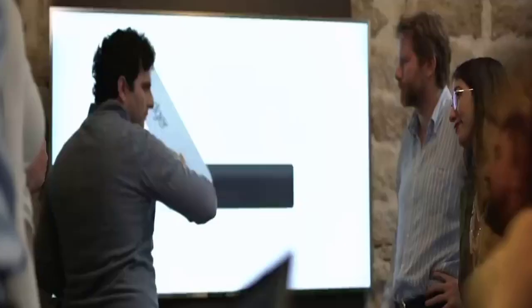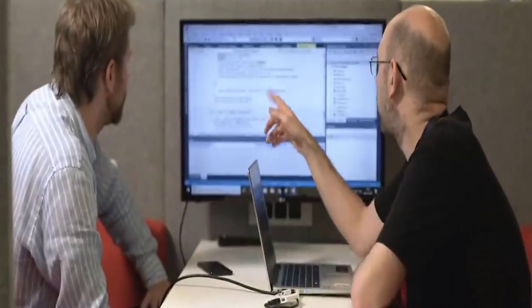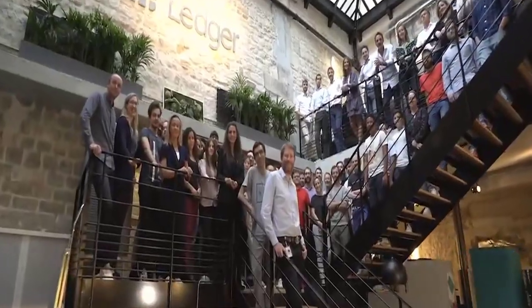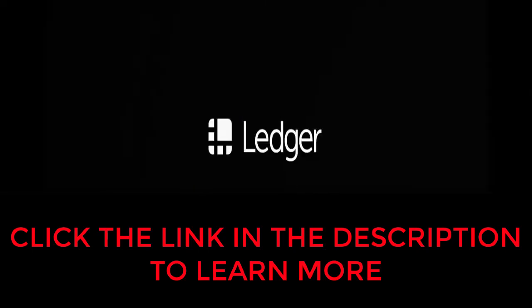The Ledger Nano X is the culmination of months of research and development from all the Ledger teams. We are extremely proud and excited to share the results with you. Crypto is global. And now, with the Nano X, Ledger brings security everywhere you go. Ledger Nano X. Keep your crypto secure everywhere. Anywhere.